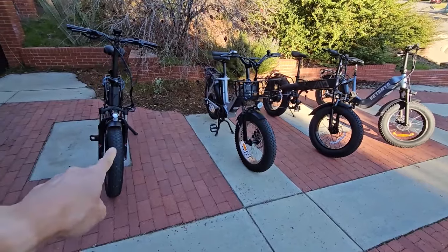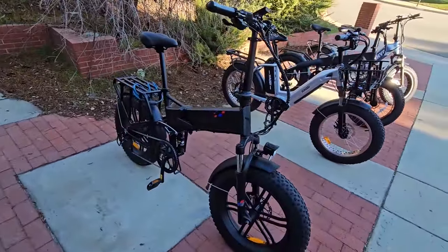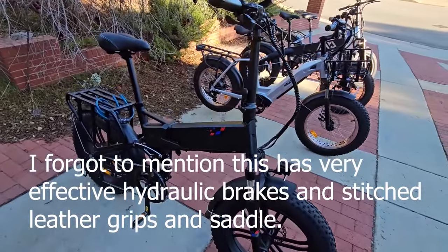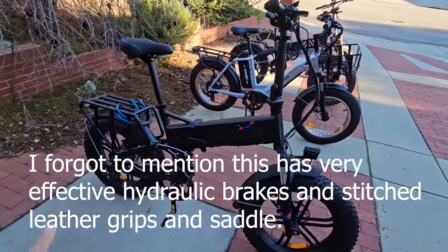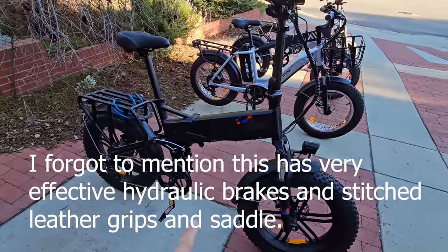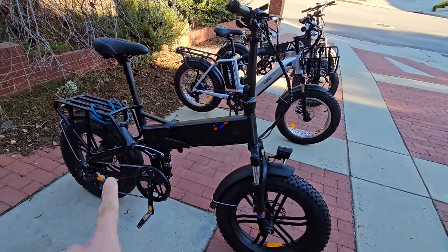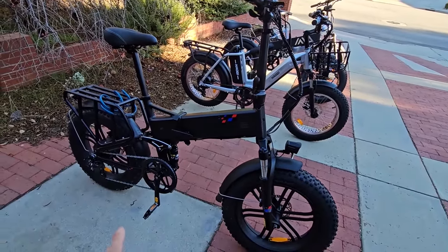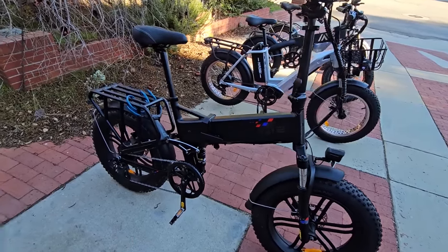For best value, I'd say the Engway Pro. Back in January it was $1,150, which was a great deal. Now it's $1,399, which is less compelling — but it's the only full suspension bike. It's probably the fastest and geared so you can pedal it over 30 miles per hour.